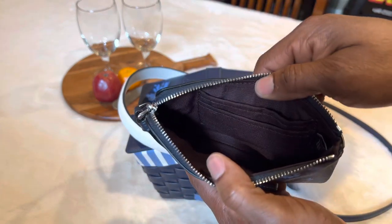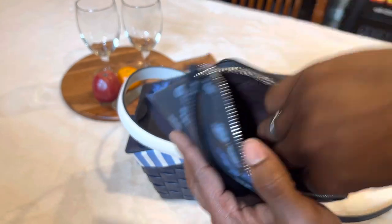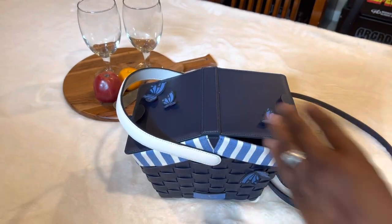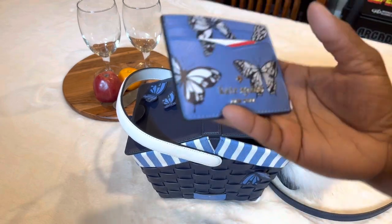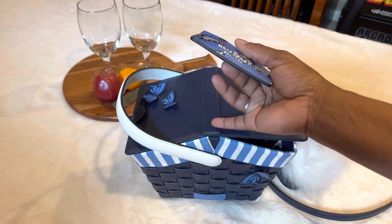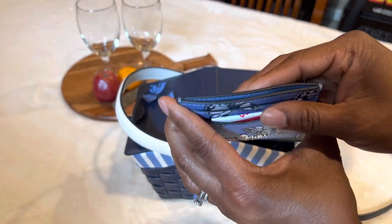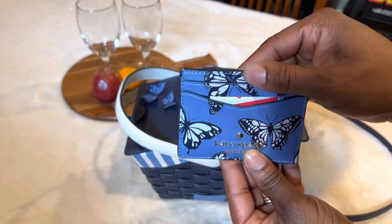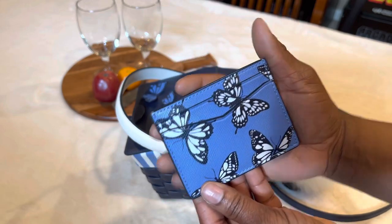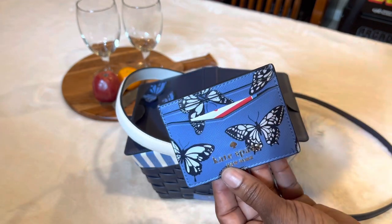Now I could use this wristlet as a card case if I wanted to, because there is a slot for cards - I could put some cards or cash in there. But today I'm just using it for my little catch-all. I also have my Kate Spade Slim case, and this is also Flutterfly - it is in the same line as the basket. Today I'm just using it for a little bit of cash and I have a coupon. I thought that is adorable - I love the butterflies and the blue.